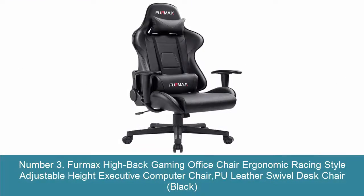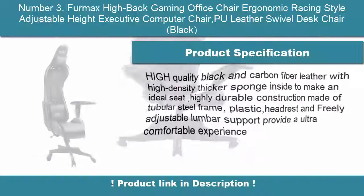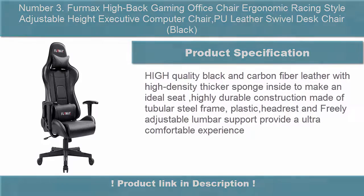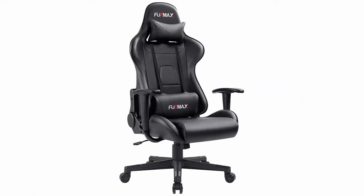Number 3: Furmax Highback Gaming Office Chair — Ergonomic Racing Style Adjustable Heights Executive Computer Chair, P.U. Leather Swivel Desk Chair, Black. High quality black and carbon fiber leather with high density thicker sponge inside to make an ideal seat.